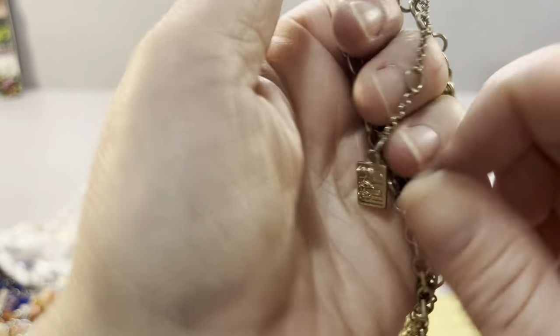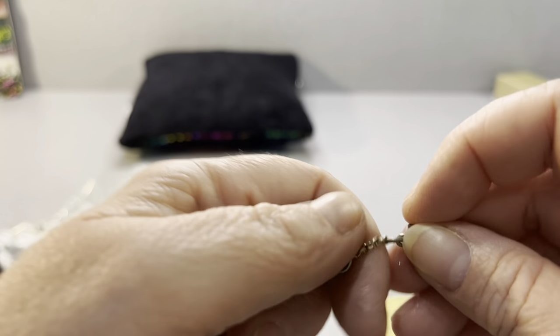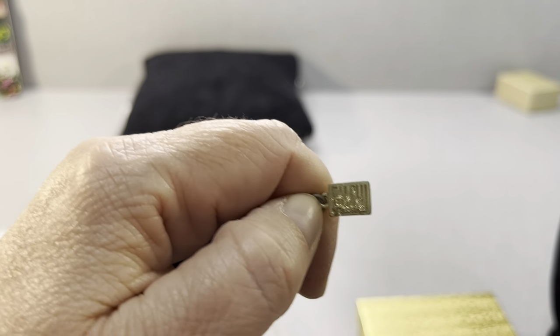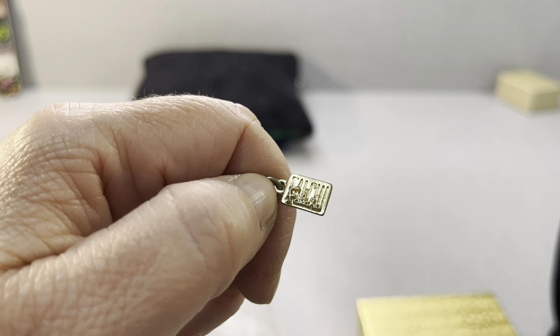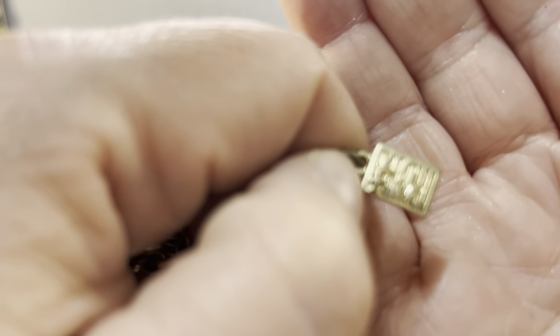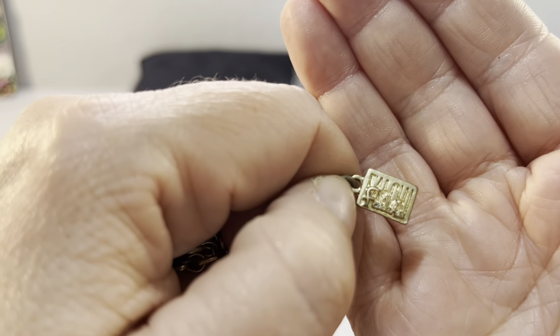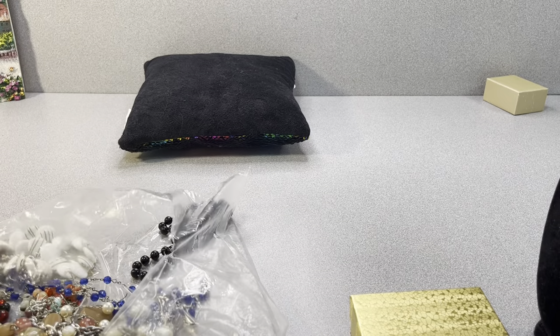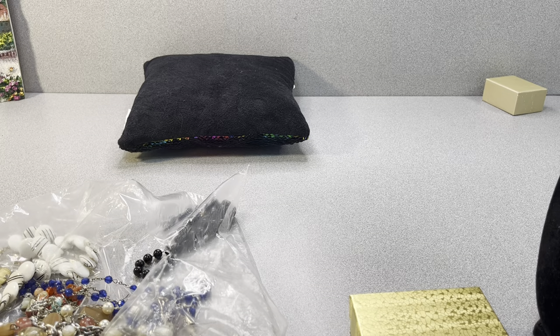It has a lobster clasp and I don't know who that maker is. It feels like it would stick to a magnet. I can kind of tell by touching it — I'm sure a lot of people can.